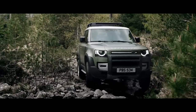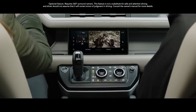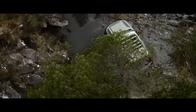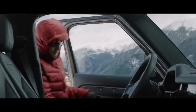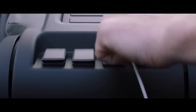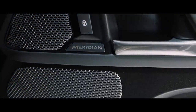Whilst ClearSight ground view helps you avoid obstacles in front of the vehicle with cleverly positioned cameras which seemingly let you see through the hood. Packaged into the centre console, wireless device charging lets you easily charge your smartphone without having to plug it in. There are several USB ports also available. A Meridian sound system is also featured. It lets you feel every beat of every piece of music you want to listen to.